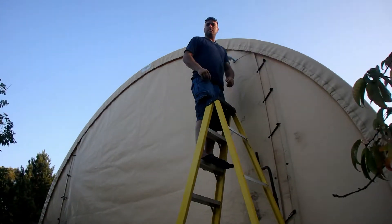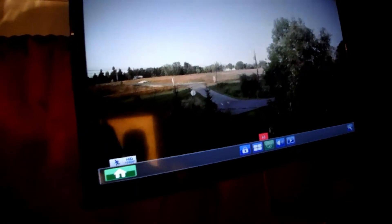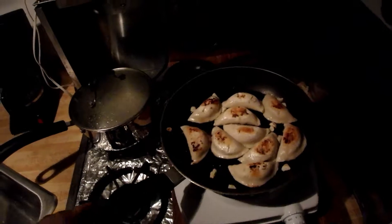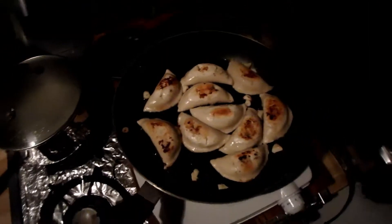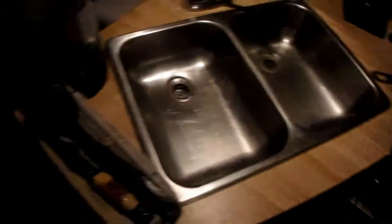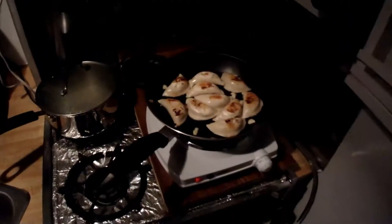Just some pierogies, slightly burnt with garlic in them. Once I put them on the plate I'm going to use the small egg pan and fry a couple eggs on top. And bam — got myself a lunch.